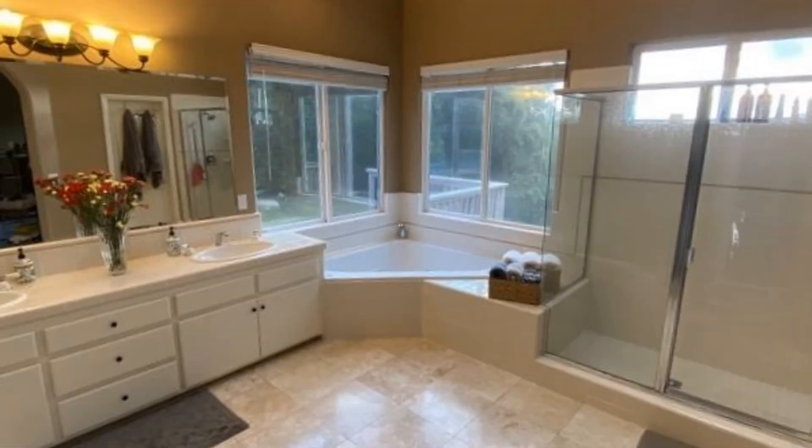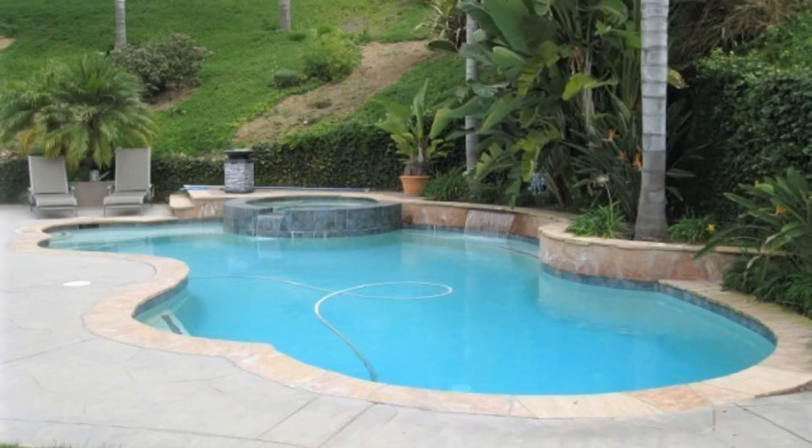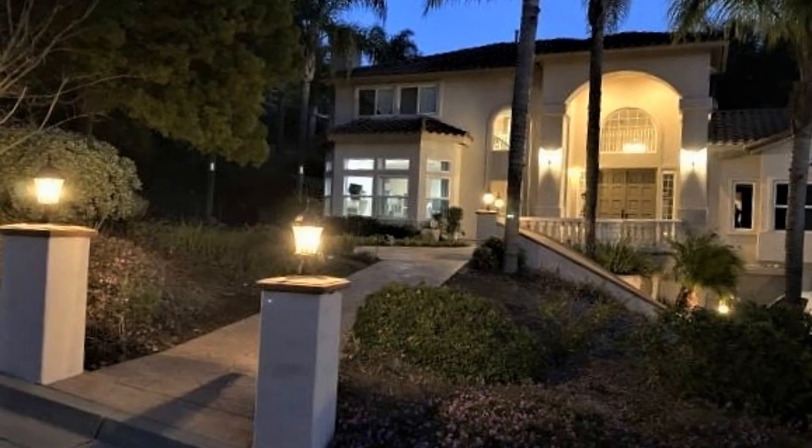Enjoy the outdoors in this property's pool and spa, a large lawn, plus a barbecue area. This beauty is conveniently located near major shopping establishments and a freeway.